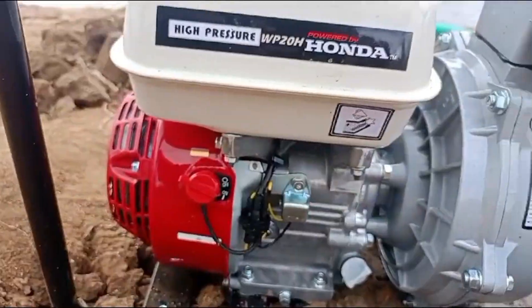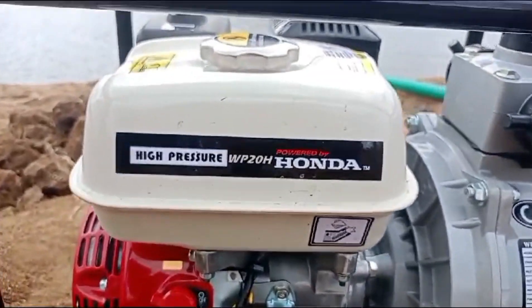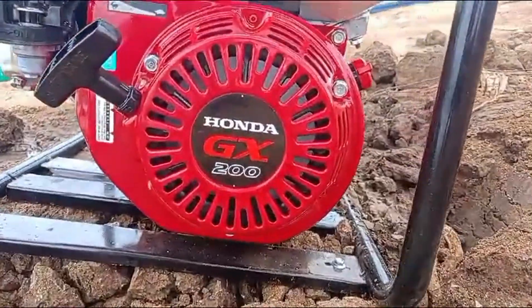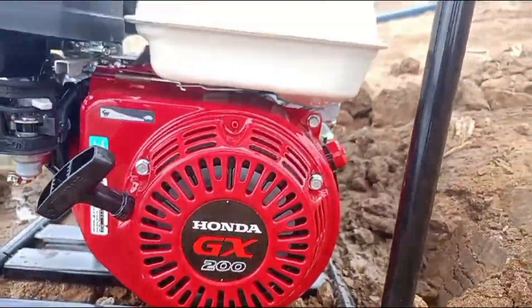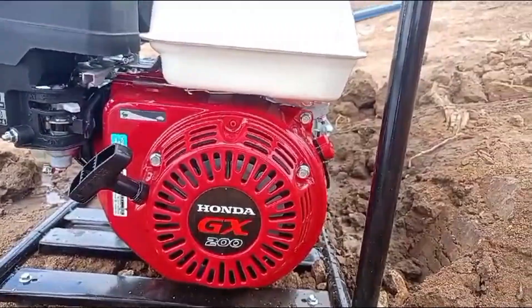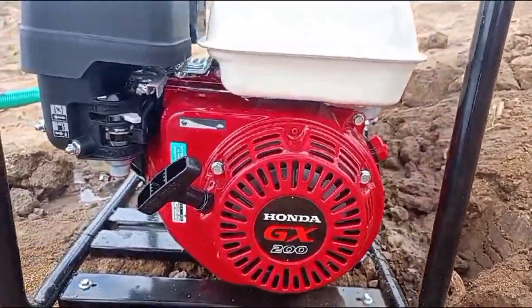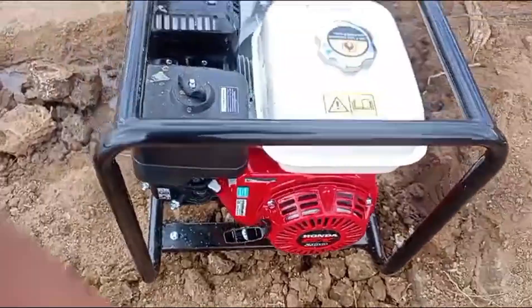To get water from the dam to where it's needed, we're using the Honda WP20H high-pressure water pump. This pump is designed for tough environments like ours and efficiently moves water uphill for over 300 meters. It's powered by the Honda GX200 engine, which ensures both performance and reliability.